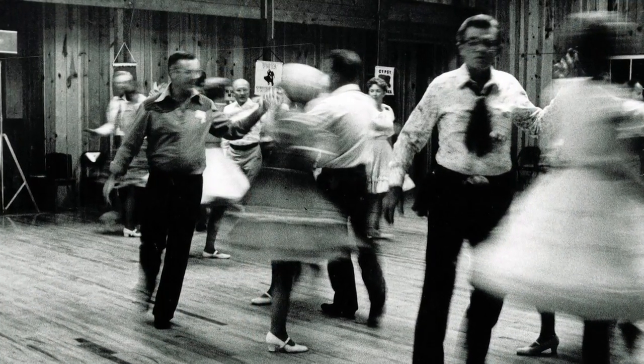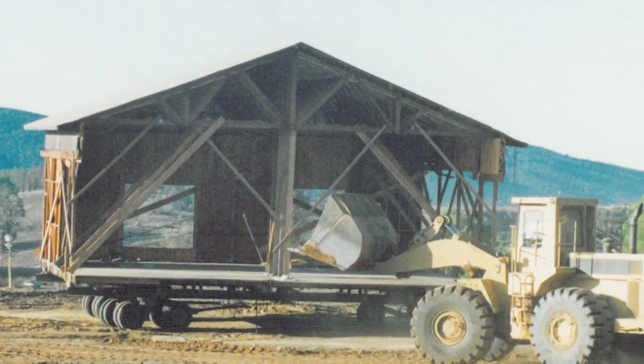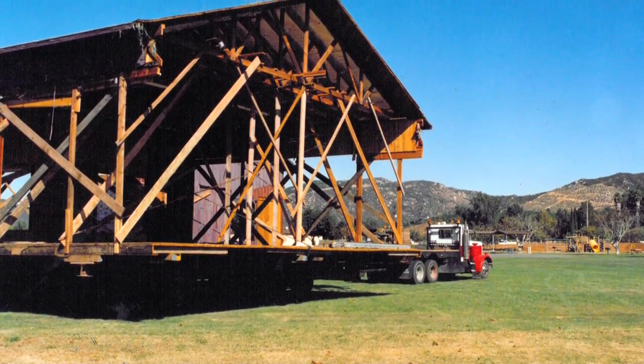They still use the barn today. The city was in quite an uproar when the barn was going to be destroyed to build City Hall, and so it was moved out here much earlier than Heritage Park was established.